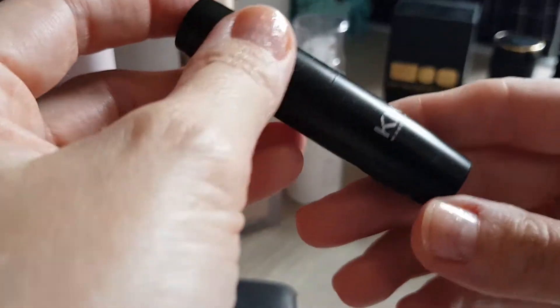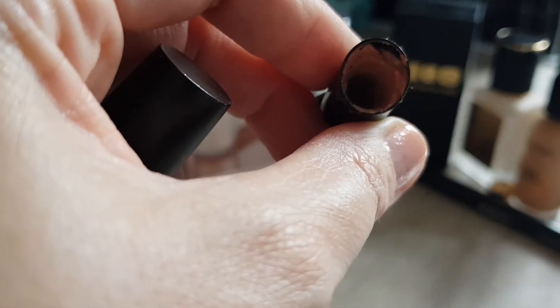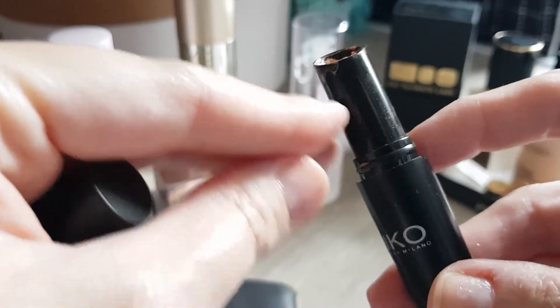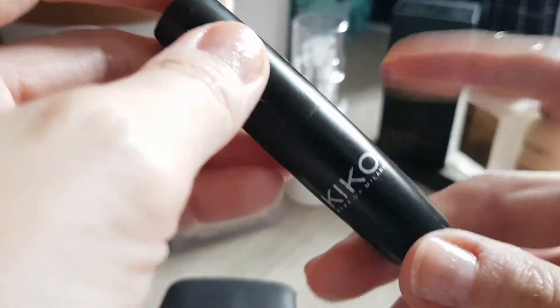I also emptied a lip product — this is the Kiko Milano number 800, a gold lip shine. I dug into it because it was a really nice one. I would recommend: if you have a lip product you like, dig into it, because this one went nearly half its full size down. So I emptied that one.